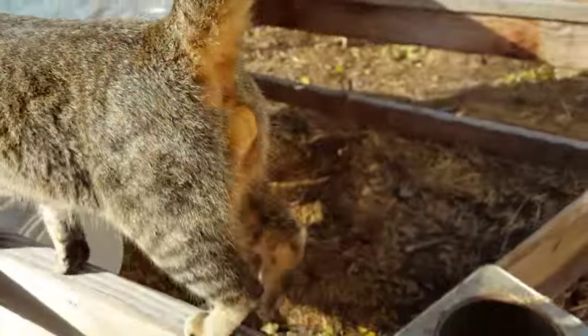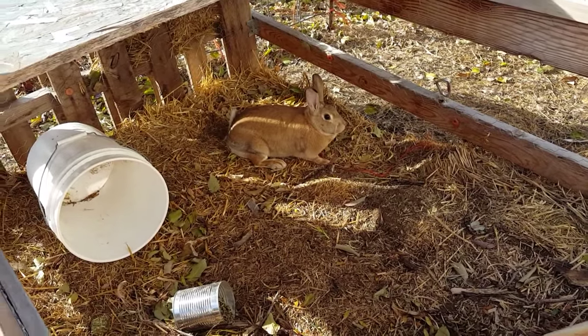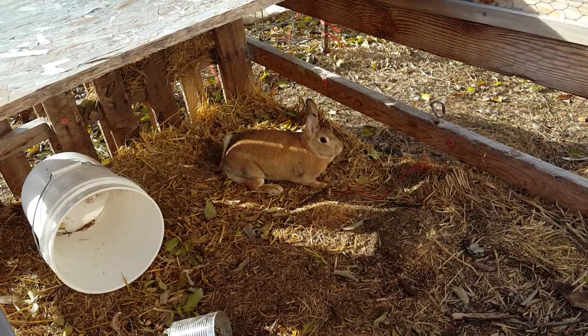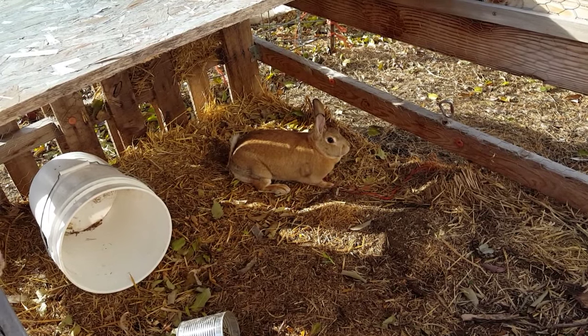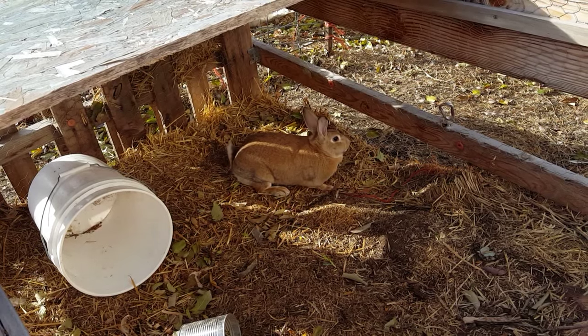This bunny — we have tried two different bucks with her. With the first one, she would raise for me, but he was also a virgin and so he didn't know what to do.